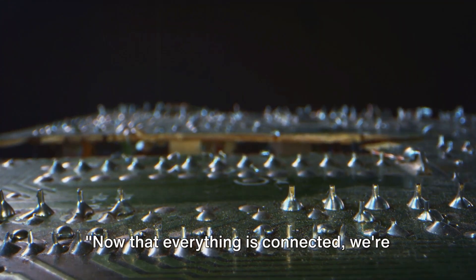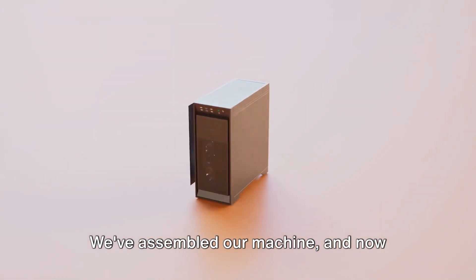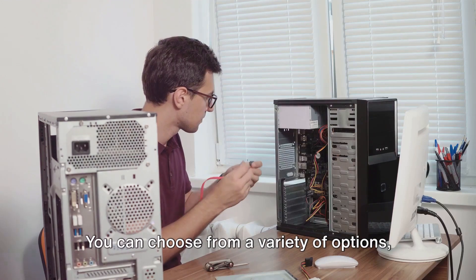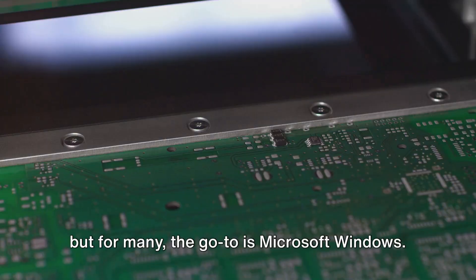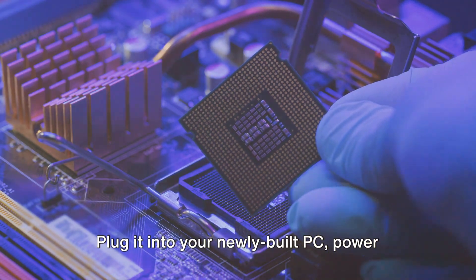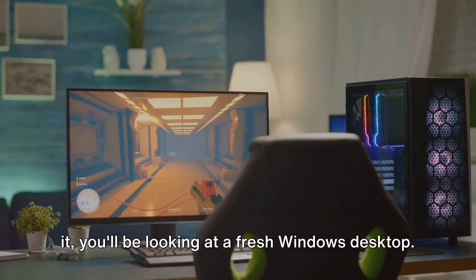Now that everything is connected, we're ready to close up the case and start the setup process. After all the hardware is in place, it's time to set up the system. The first step is to install the operating system. You can choose from a variety of options, but for many, the go-to is Microsoft Windows. To do this, you'll need a bootable USB drive with the Windows installer. Plug it into your newly built PC, power up, and your system should recognize it as a bootable device. Follow the prompts, and before you know it, you'll be looking at a fresh Windows desktop.